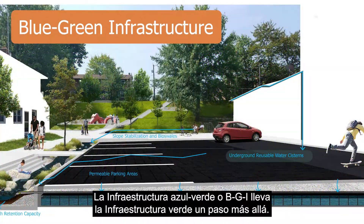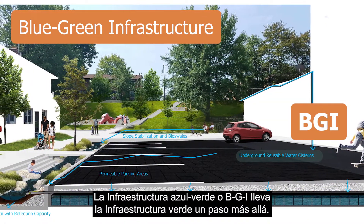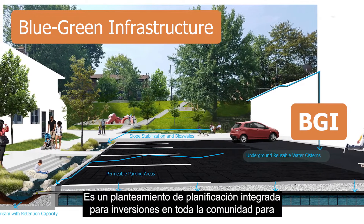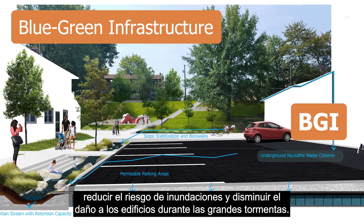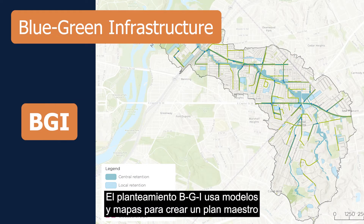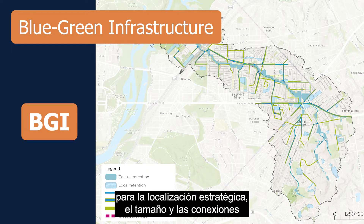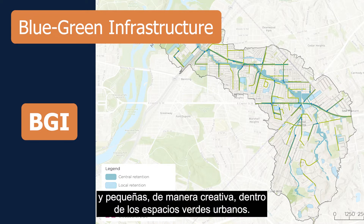Blue-green infrastructure, or BGI, takes green infrastructure a step further. It is an integrated planning approach for community-wide investments to reduce flood risk and lessen building damage during large storms. The BGI approach uses models and mapping to create a master plan for the strategic placement, sizing, and connections of green and gray technologies to better manage large and small storms creatively within urban green spaces.